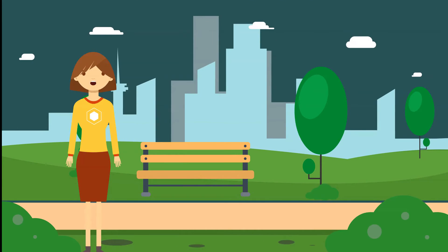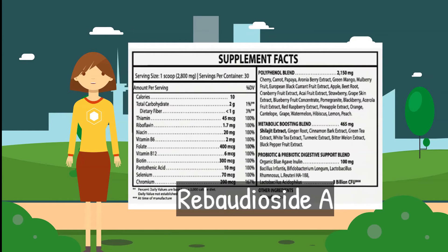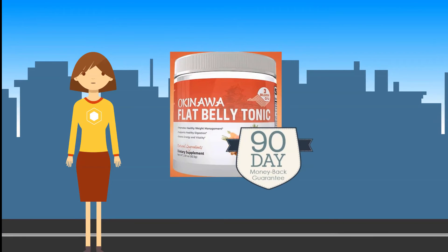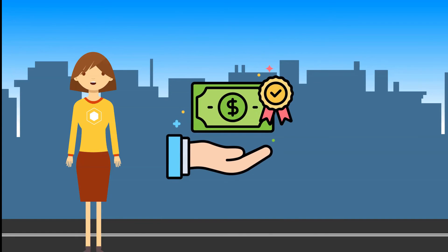Okinawa Flat Belly Tonic contains all of the following ingredients and blends. It is flavored using a compound called rebaudioside A, a derivative of stevia. The supplement comes with a 90-day refund policy — you can request a complete refund within 90 days of purchase if you don't like it or feel it is not working for you, and you can return the bottle even if it's empty or partially empty to receive a refund.